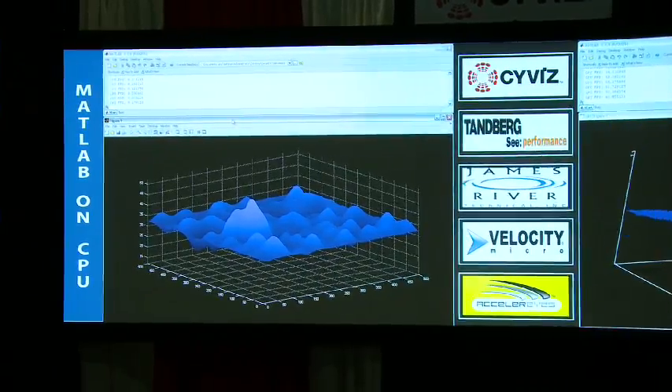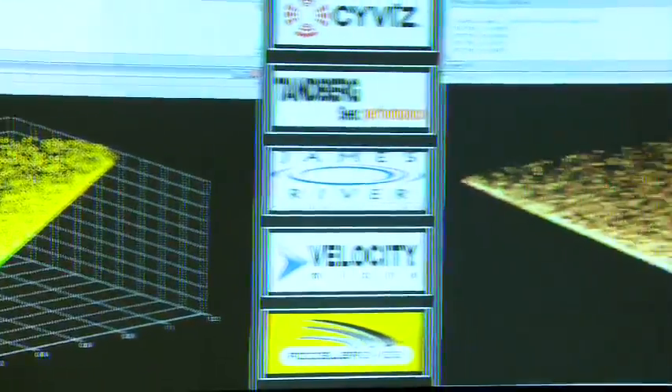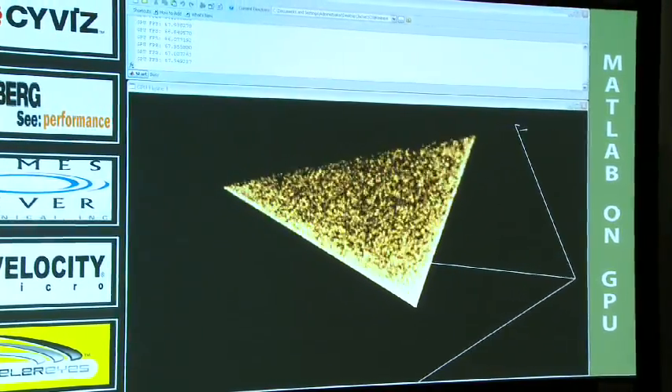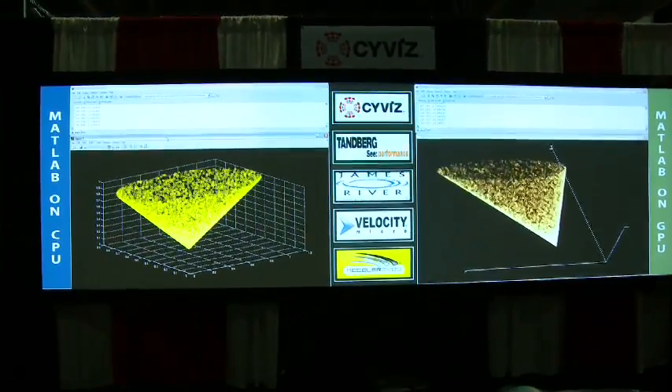Behind me here we have our product that Accelerator developed called Jacket, which is a GPU engine for MATLAB. It allows MATLAB code to run on the GPU with almost no modifications. On the left-hand side we have a CPU-based MATLAB running without any GPU enhancements whatsoever, and on the other side we have GPU-enhanced MATLAB. You can see that the GPU offers an incredible performance boost, and people who work with MATLAB don't really need to change their code at all to migrate to the GPU.